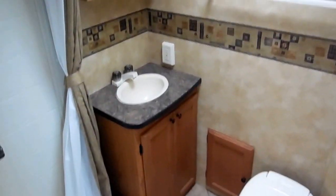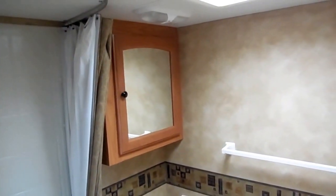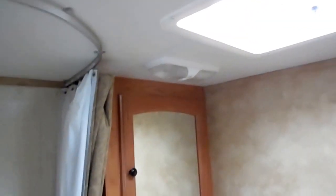Full bathroom — you've got the bathroom sink, vanity mirror, RV toilet, and corner shower with shower curtain. It's got its own vent fan in here, and they even put ductwork in here for the air conditioner. Solid door for maximum privacy.